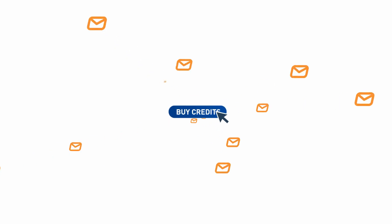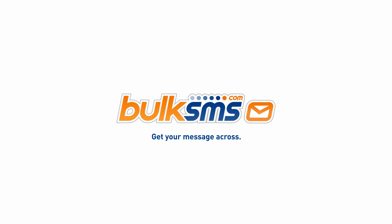With Web2SMS, you can send SMSs anytime, anywhere. Simply register, buy credits, and start sending. BulkSMS – get your message across.